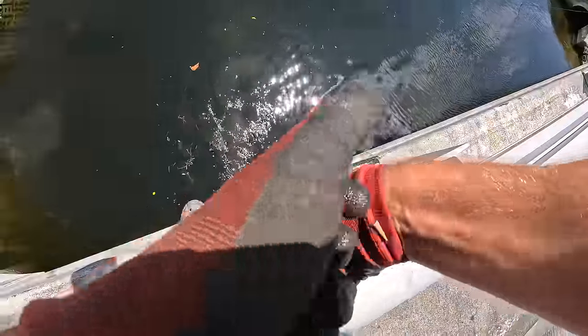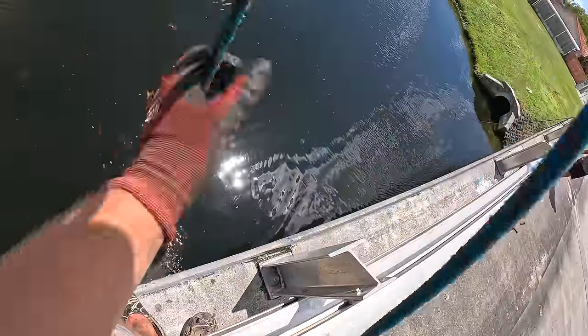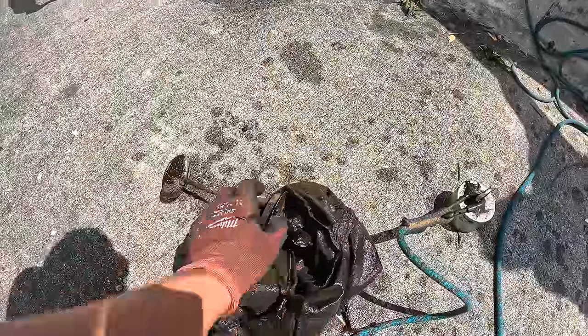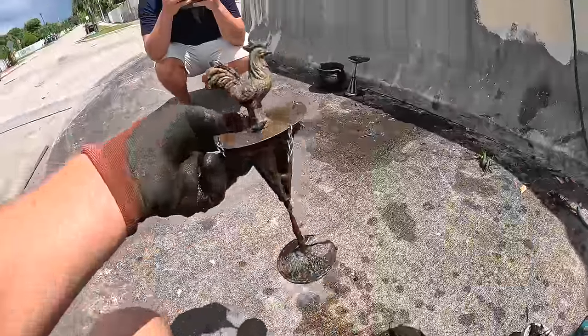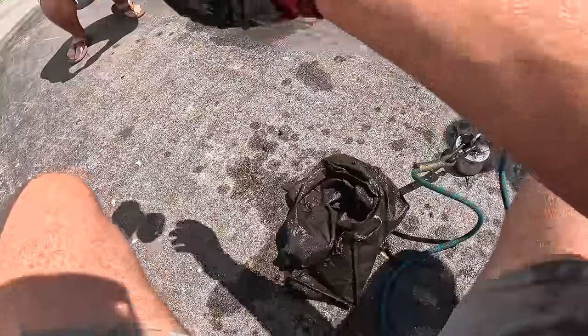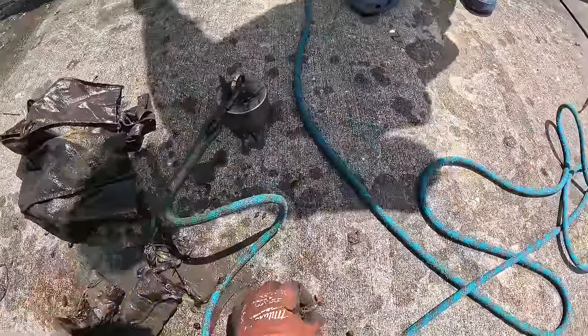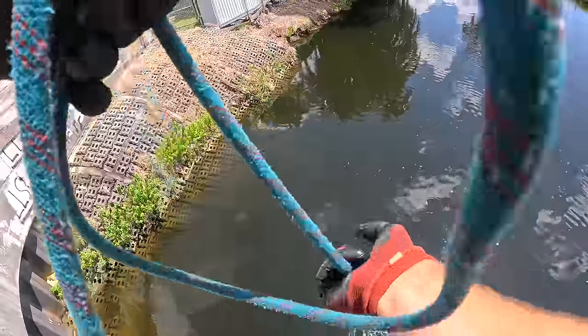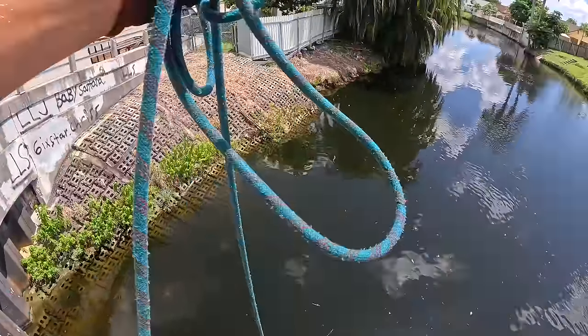Whoa, what is this? This does look sketchy — it's like in a bag. What are we working with here? It's like a chicken, dude. We got a chicken and a crawfish. All right, I assume that's probably part of all that witchcraft stuff that we're finding. We'll just call it an evil chicken.